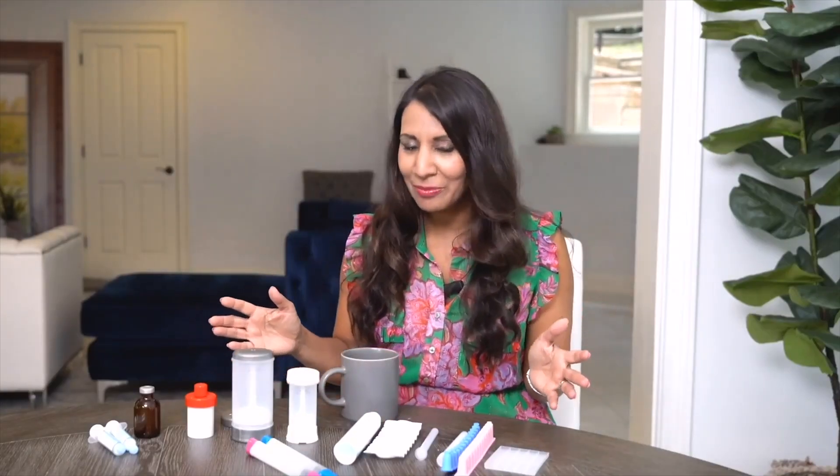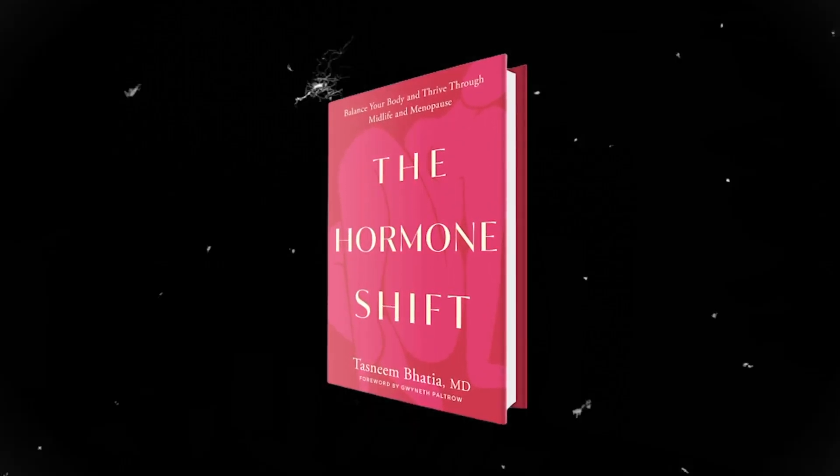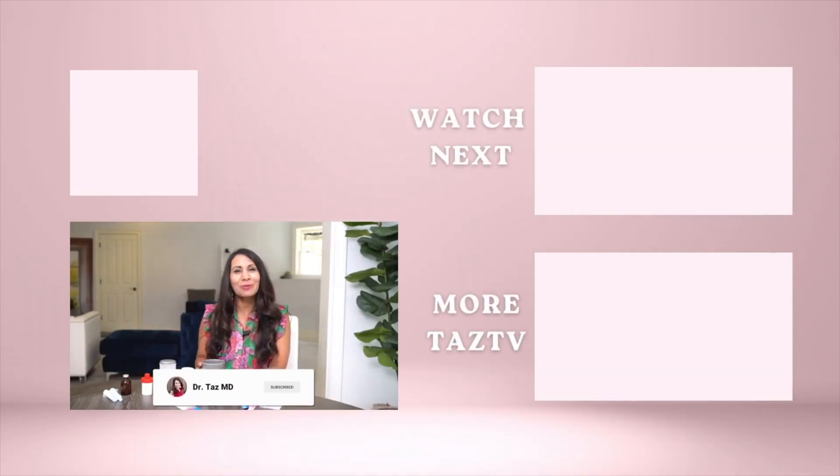Hopefully this clears up some of the conversation around hormone therapy — where I stand, what really is holistic and natural versus what is the more aggressive, overly ambitious approach to hormone therapy. I talk about this and a lot more hormone stuff in my latest book, The Hormone Shift. Click the link to get your copy now, and don't forget there are new videos every week — hit like and subscribe.